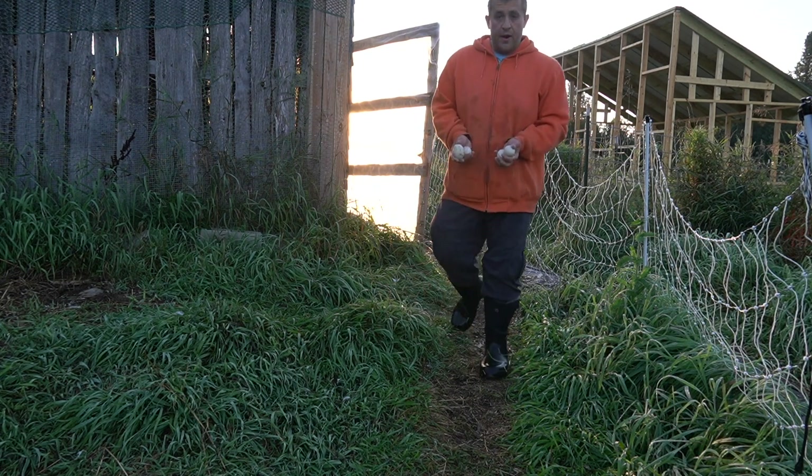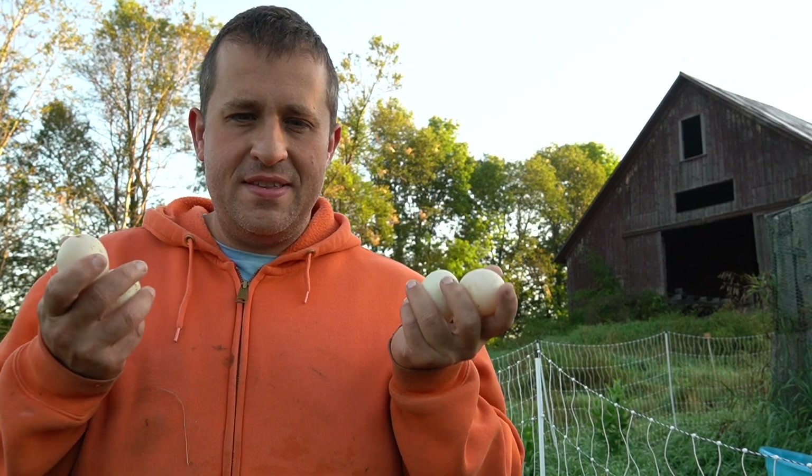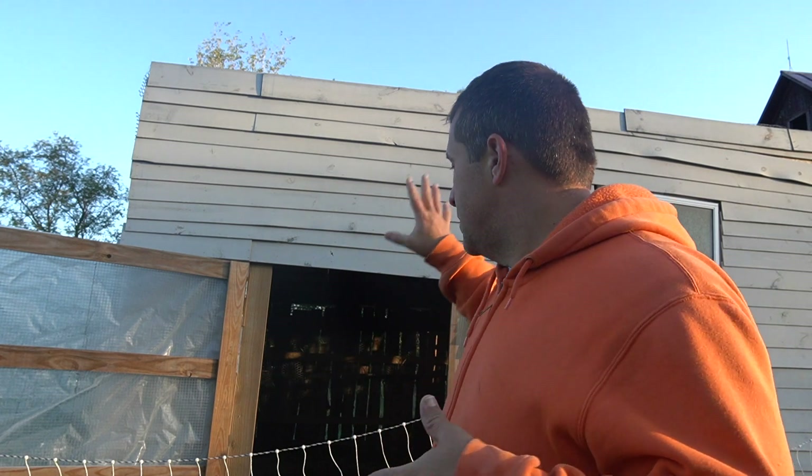Looks like I got four eggs this morning. Ever since the ducks went broody and I hatched out the little ducklings naturally, I've noticed that the duck egg production has started to dwindle. I know I'm starting to get into the year where my egg production is going to slide down significantly. We're not that far away from retiring this duck house behind me.